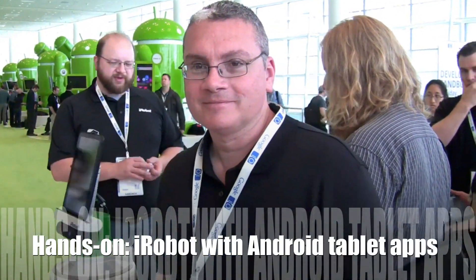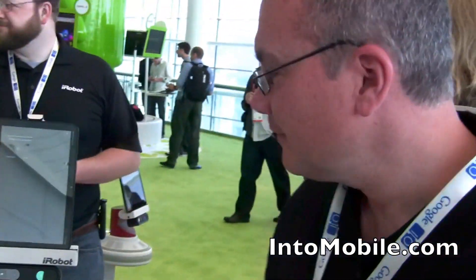Hi friends, Maren with IntuMobile. We're at Google 2011, and it wouldn't be a Google show without some robots. We're here with Tom Wagner from iRobot, so let's see what this is all about. Take it away, Tom.